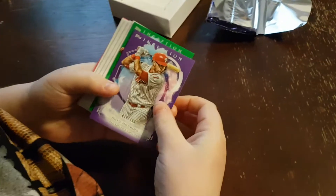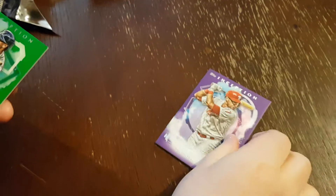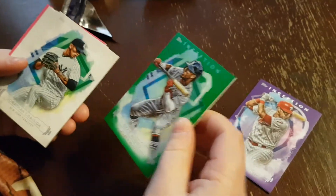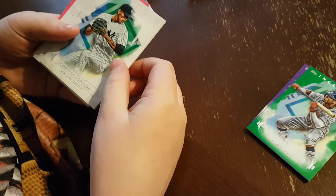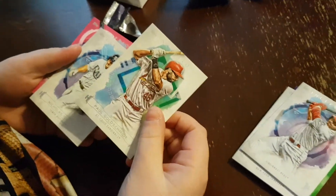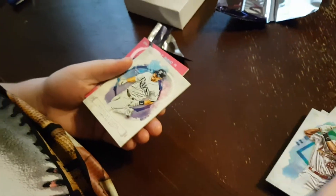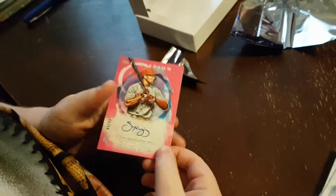Let me come over and look at them with you. Let's go through each one. First we got a Rhys Hoskins - is that the numbered one? Pink parallel, Rhys Hoskins numbered out of 150. Then we got Ozzie Albies. It's Paul Goldschmidt in his new Cardinals cards. Nicky's Castellanos - oh wait, that's Scott Kingery. Kingery Auto!